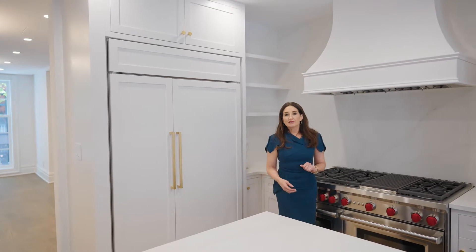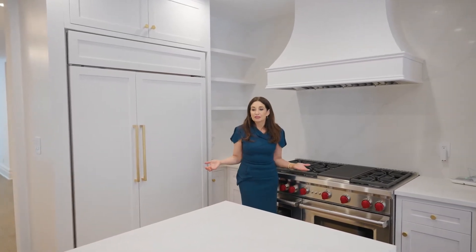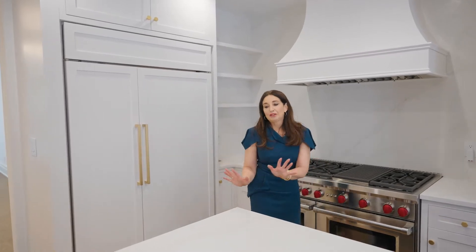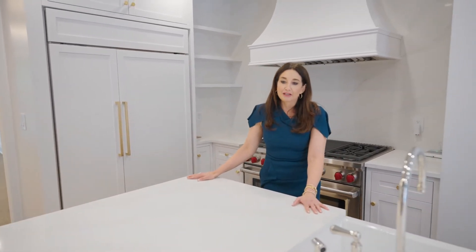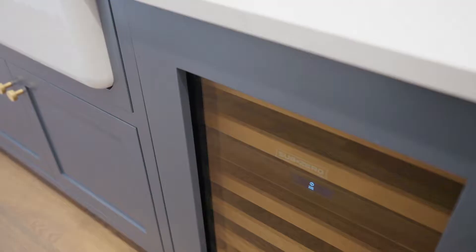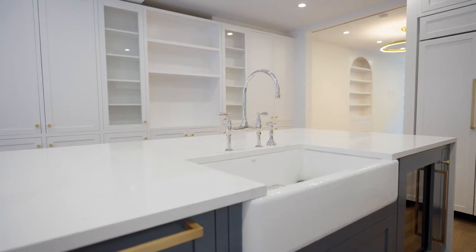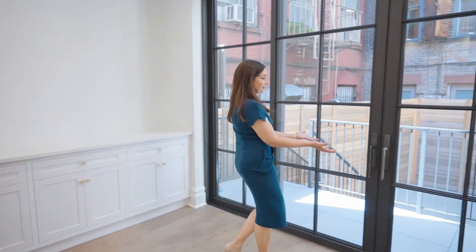One of the unique aspects of this home is that it marries modern conveniences with historic charm. As you can see in this beautiful open kitchen with this tremendous island that's wonderful for cocktails, family gatherings, breakfast, or great cooking projects. We have a beautiful Sub-Zero refrigerator, wonderful Wolf Range, wine refrigerator, spacious farmhouse sink, and then it opens out into this beautiful outdoor living space.